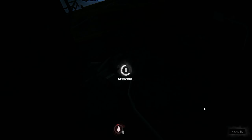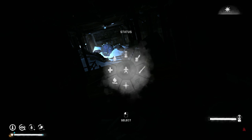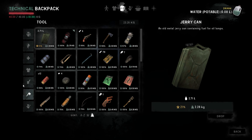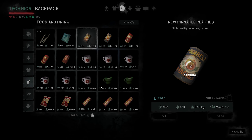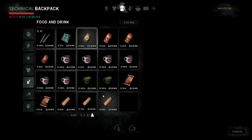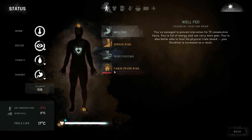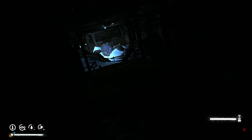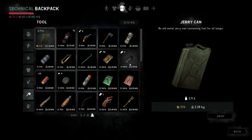I do need some more water as well. Let's do the peaches because that should give me some fluids too. The MRE I know will be good for some liquids. Do I still have cabin fever risk? Yes I do, so I think what I'm going to do is drop this one here.